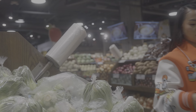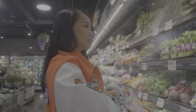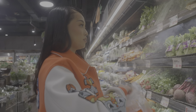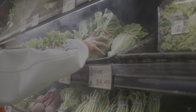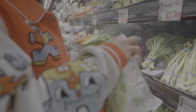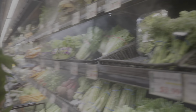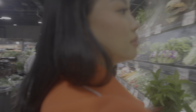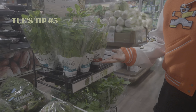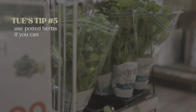For my greens, I usually get kale and romaine leaf lettuce. I have kale at home so I'm just going to grab a romaine. I'll show you guys how I store these to make them last long. These potted herbs are really, really great because you can literally repot them and you'll have endless herbs.